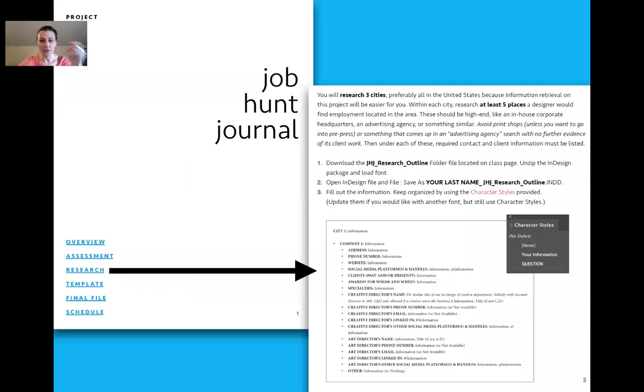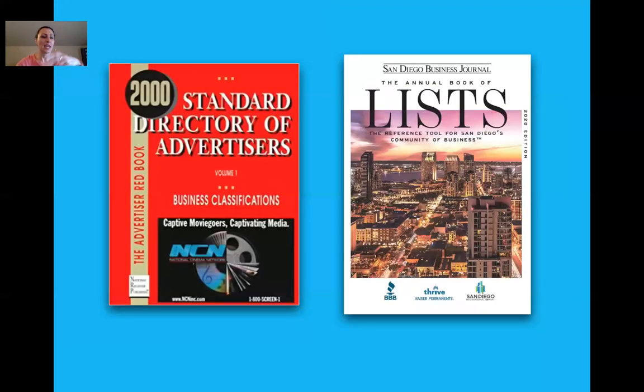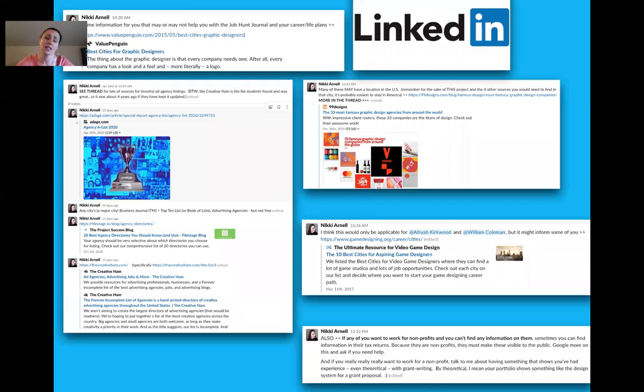In the job hunt journal they need to research all of those things. All of this will be available on a website at the end of this talk. They need to know that when they get out, the best jobs won't be found in classifieds — they need to get to the creative director. I teach them detective work. It used to require library visits and business journals. Now you just go on LinkedIn and know how to Google.